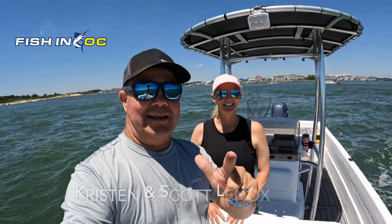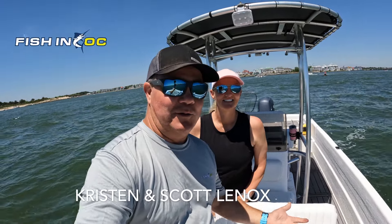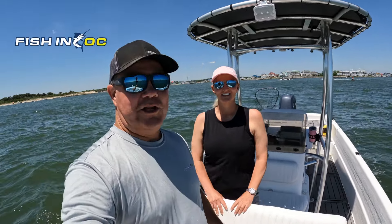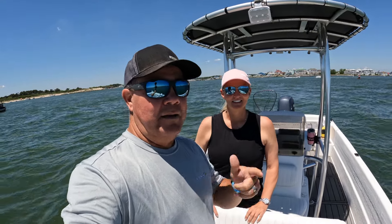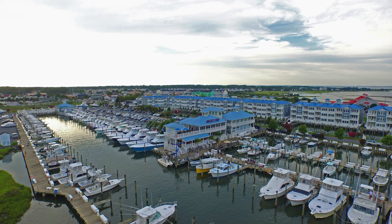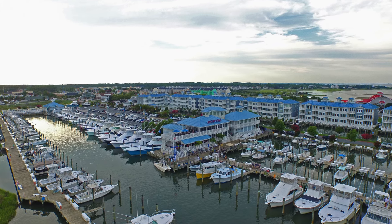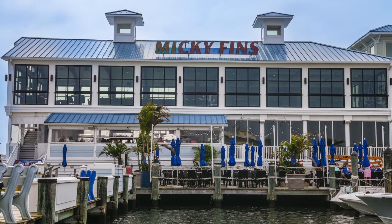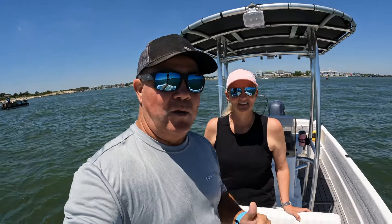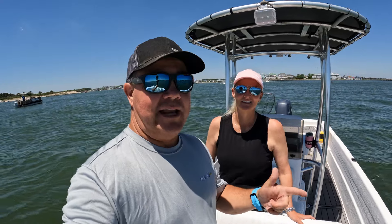Hey everybody, Scott Lennox here and Kristen Lennox here, my lovely wife. Today we're going to show you how to get into the Ocean City Fishing Center and Mickey Finn's by boat. This is the exact track that boats fishing the Ocean City Tuna Tournament will take. They've got fuel, a tackle shop full of rigs and supplies, drinks, and all that kind of stuff. Mickey Finn's bar and grill is right there, and they've got some slips and bulkheading you can park up against.